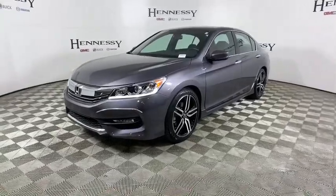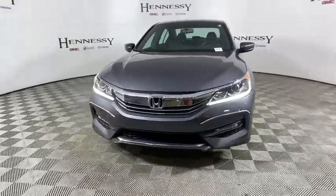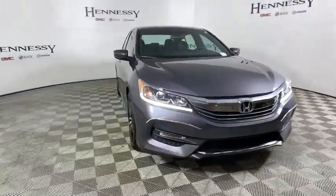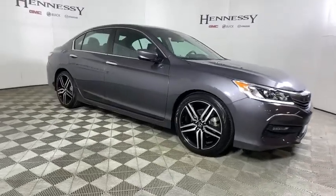Make a great choice today with the 2017 Honda Accord. Ingeniously simple, yet overflowing with luxury and technological creativity. All that and more in the Accord.